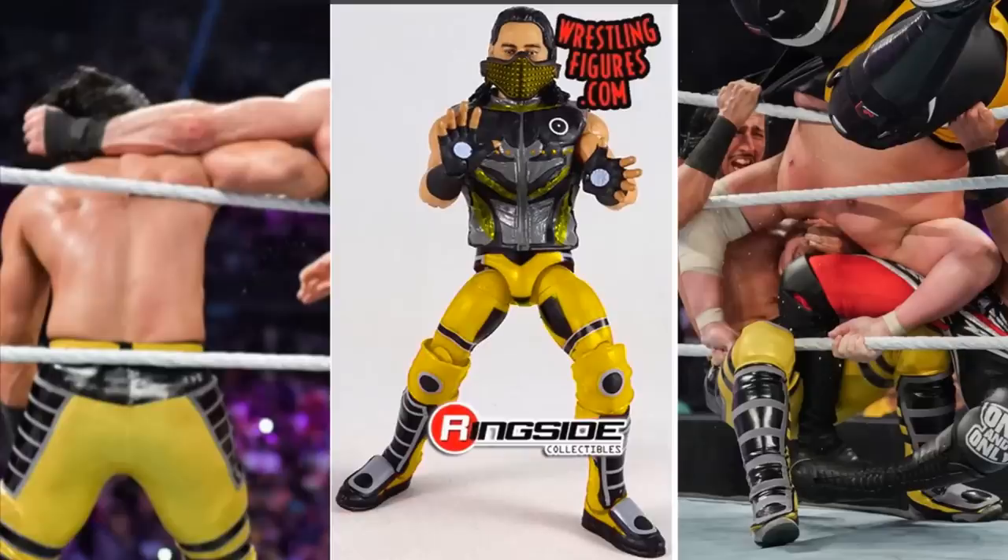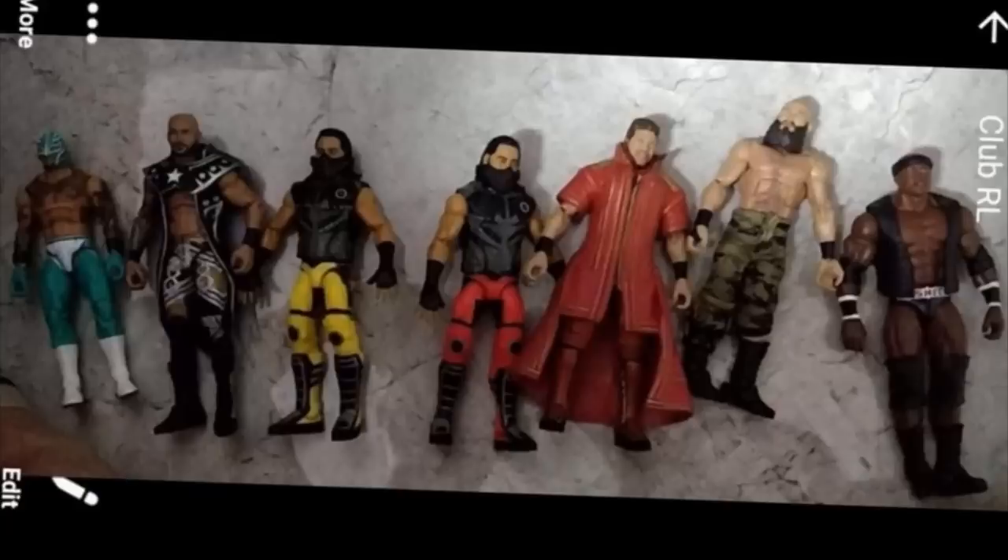Here is the leaked image of the full set of WWE Elite Series 69. We have Rey Mysterio in the green, which we covered in yesterday's video — the green and white attire, which will also come with a sleeveless t-shirt. We also have Mustafa Ali, Ricochet, Bobby Lashley, The Miz, and Tommaso Ciampa in this set.